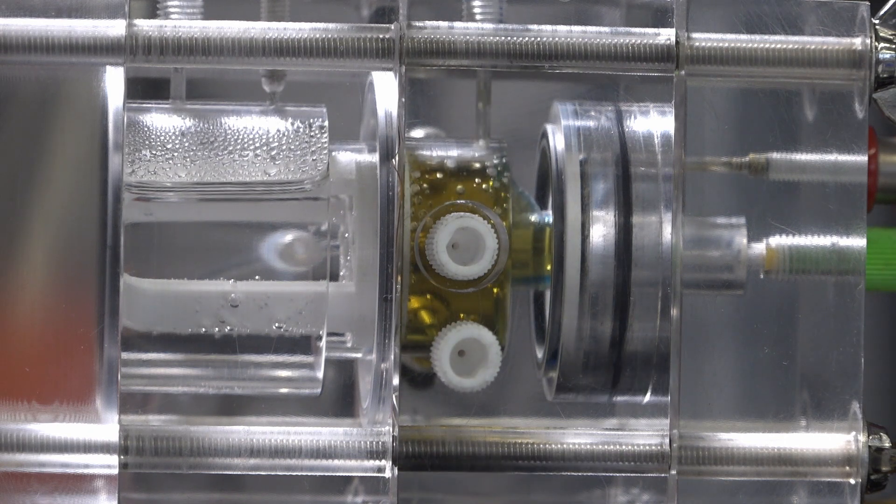So this is the first proof of concept at a smaller lab scale. Of course, there are plenty of additional challenges that will come when we try to create a larger electrode and a larger electrolyzer. But right now, we are on a good way.